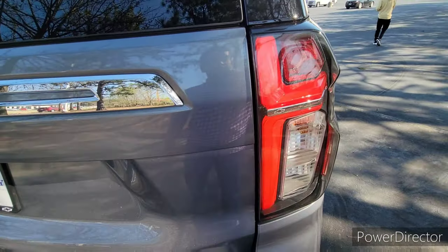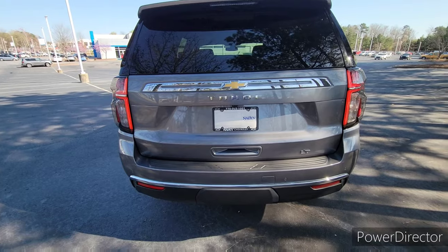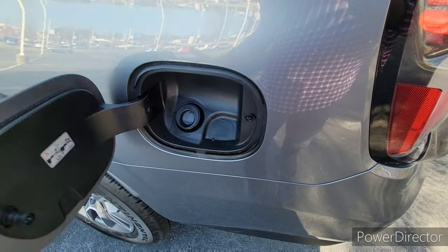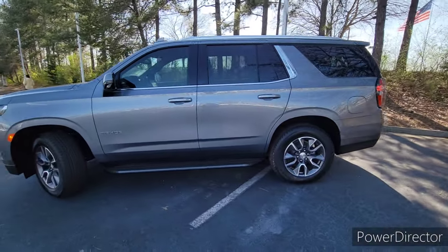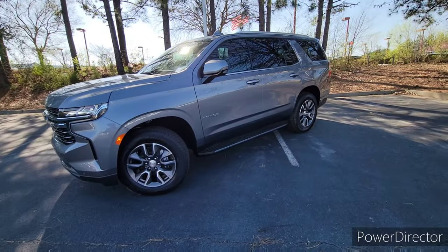The tinted glass in the back comes standard. You have these LED accented tail lights which look really good. I like that chrome — it's not too much, but just enough for the Chevy Tahoe. You have your fuel door right here which is easy fill. The side profile of the Tahoe gives this really suburban cruiser type stance and it achieves its purpose while also looking premium and classy at the same time.